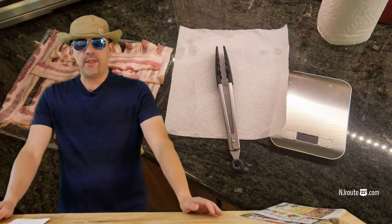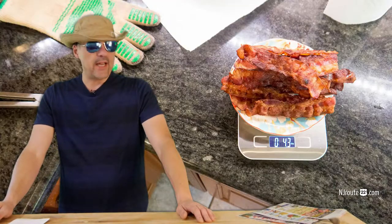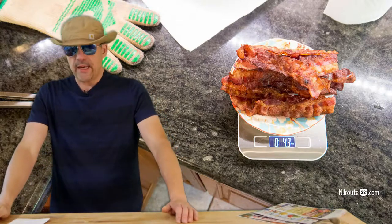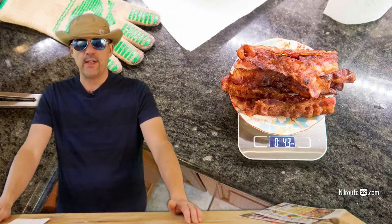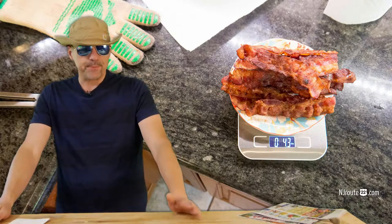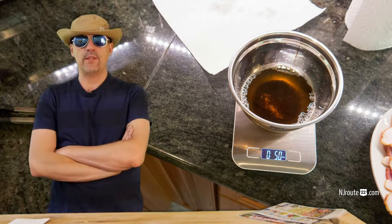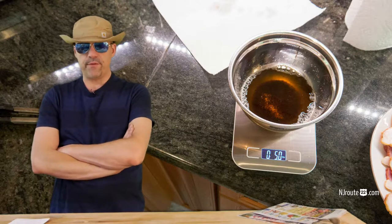So I fried up a pound of the thin bacon, and I was surprised — it loses 75% of its weight after cooking. It was about 4.2 ounces after cooking, so 16 ounces down to about 4. And just to figure out how much grease is left over, I weighed the grease too. It was about 5 ounces of grease, so you had 9 ounces of food.